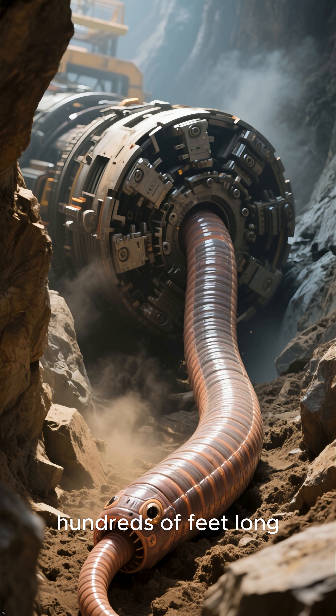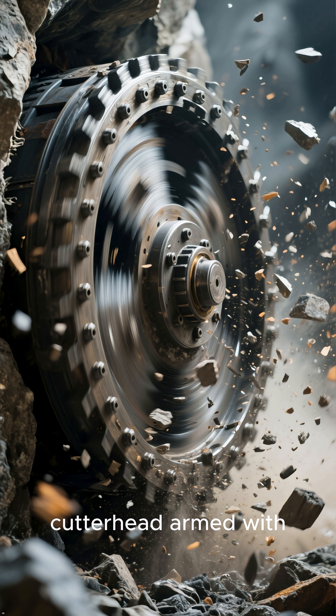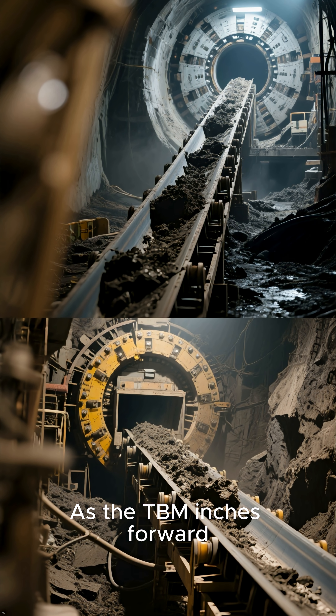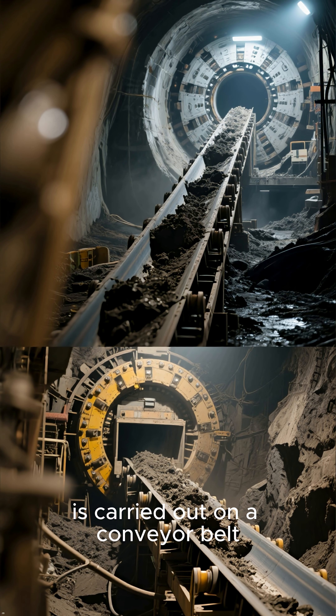Imagine a colossal metal worm, hundreds of feet long. At the front is a massive rotating cutter head, armed with super tough disks that grind away at rock and soil. As the TBM inches forward, the excavated material, or muck, is carried out on a conveyor belt.